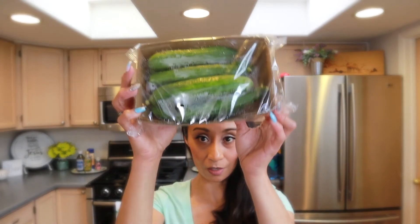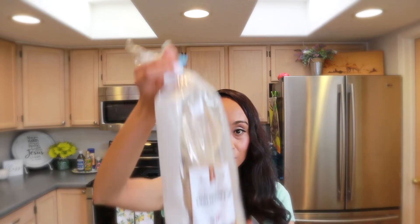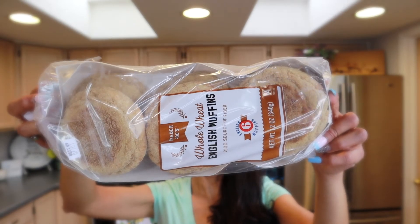I actually think Trader Joe's is quite affordable. A lot of people might think it's expensive, but these cucumbers were $1.99 and a lot of items are $1.99 — the salad mixes, the tomatoes were about $2.39. The whole wheat English muffins are $1.99, which I love with almond butter and that fruit spread. So Trader Joe's is really affordable — give it a try if you haven't been.